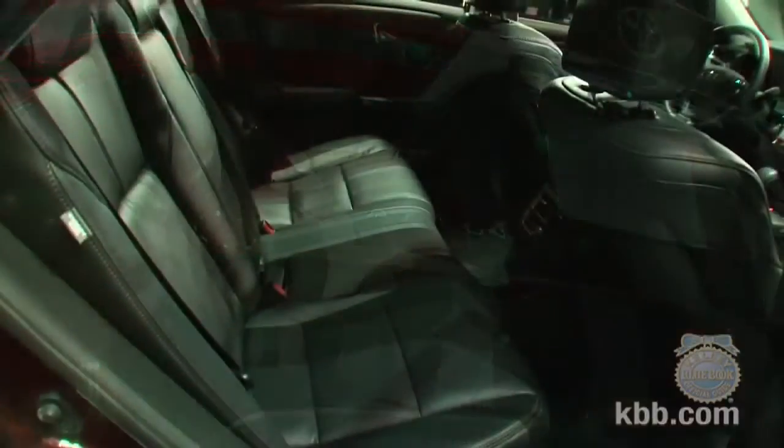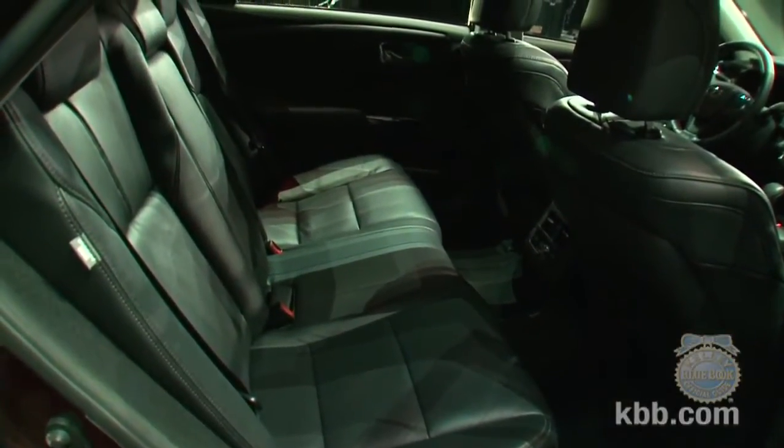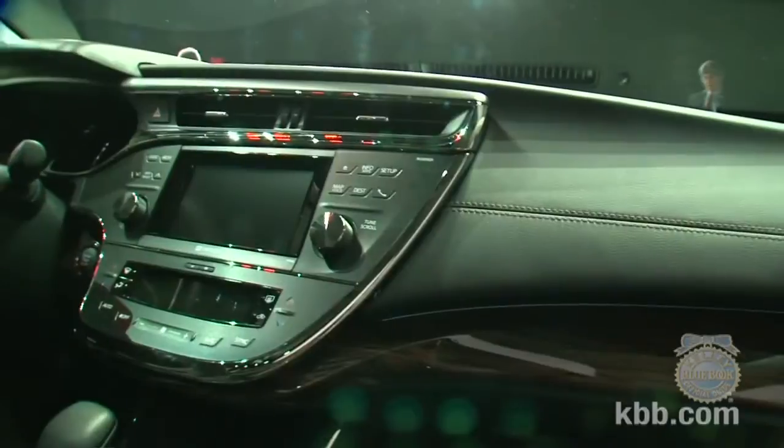We did get a chance to check out the interior, however, and we came away impressed with the material quality, passenger space, and the contemporary design of the dash.